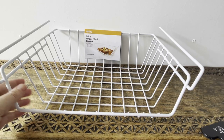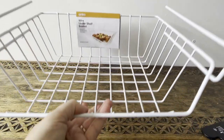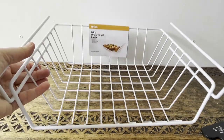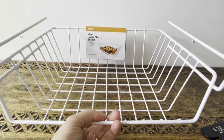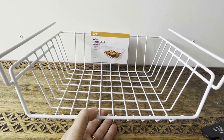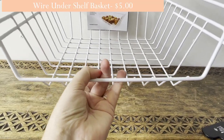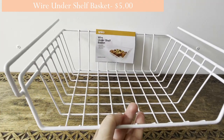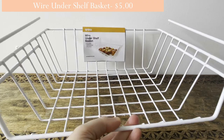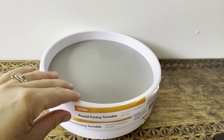I got this wire under-shelf basket, which is going to fit in the pantry — I'll probably put taco breads or extra things in there. I tried it and it works perfectly. You wouldn't put anything too heavy on it, but it's great as an extra organizing area. It would also be good under the sink for microfiber rags, tea towels, or sponges.